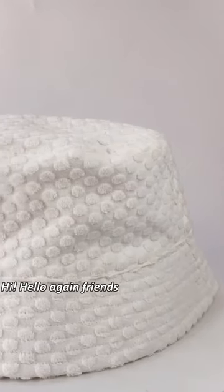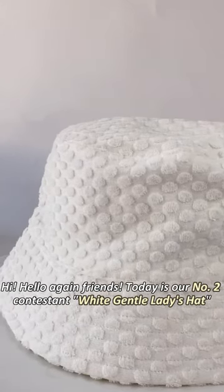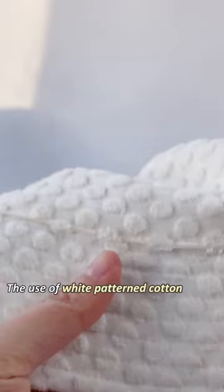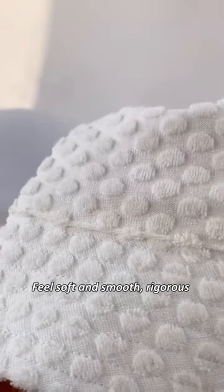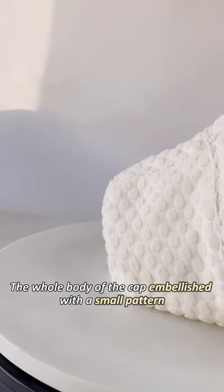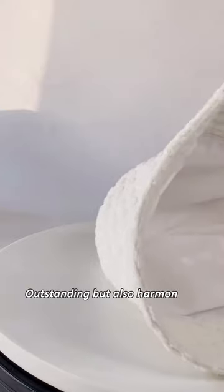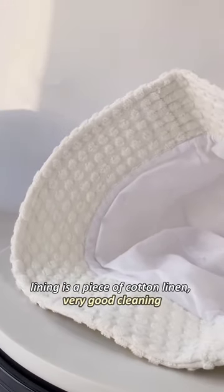Hello again friends, today is our number two contestant: a white gentle ladies hat. The use of white patterned cotton towel cloth, sewn to feel soft and smooth. Rigorous workmanship, solid and tight. The whole body of the cap is embellished with a small pattern — outstanding but also harmonious. The lining is a piece of cotton linen, very good for cleaning.